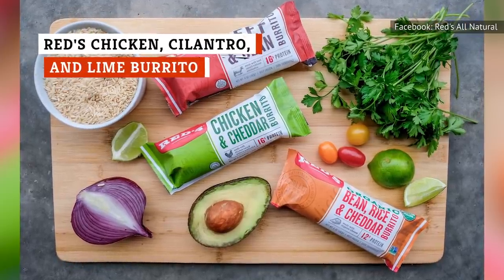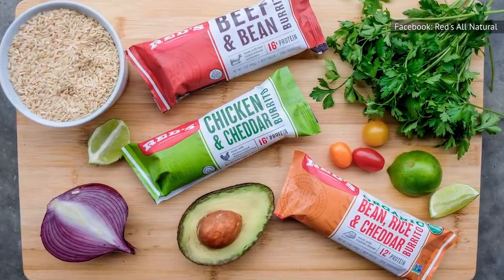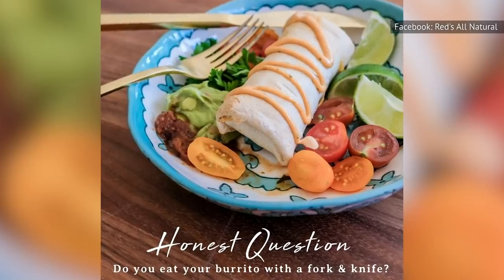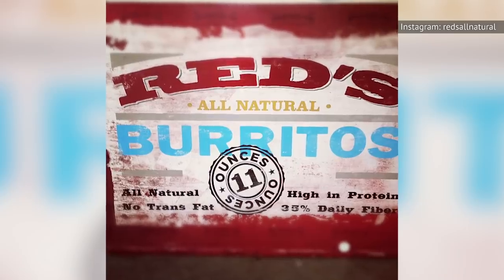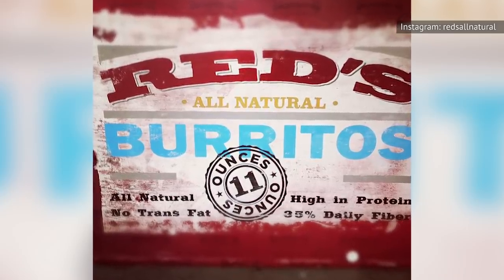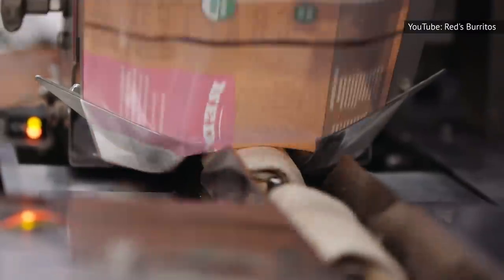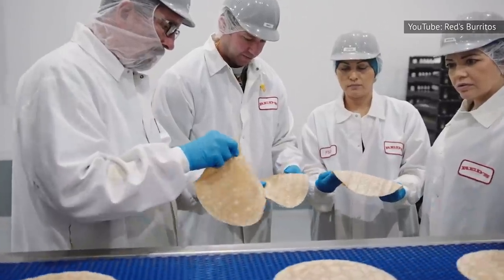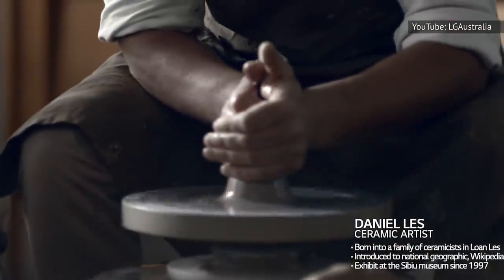Considering the price and organic certification of the ingredients in Red's chicken, cilantro, and lime burrito, it's a good buy. Not all of the company's flavors are organic, but this one is. It also contains no artificial preservatives, making it a healthier and more eco-friendly option than your average grocery store burrito. It's also a fair bit more flavorful thanks to a great ratio of sauce to chicken, with just enough lime juice to add a little life to what's too often a bland mess. All that juiciness tends to make the burrito explode in the microwave or oven, but a delicious mess is still delicious.